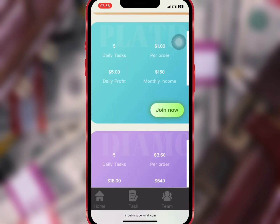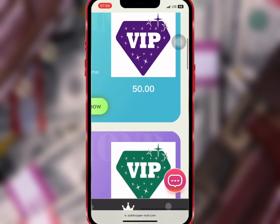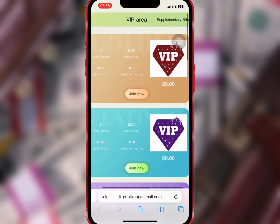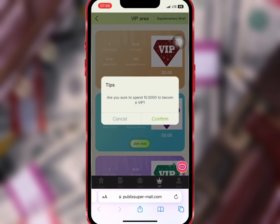If you buy VIP two with forty dollars, you'll earn five dollars daily and $150 monthly. The profit you earn daily and monthly depends on your VIP level. Buy what you can afford. I want to buy VIP one so I will tap on it and confirm.